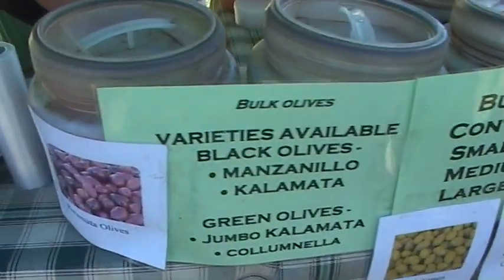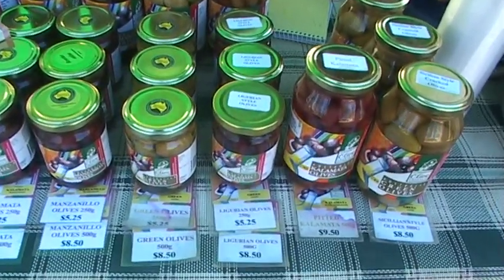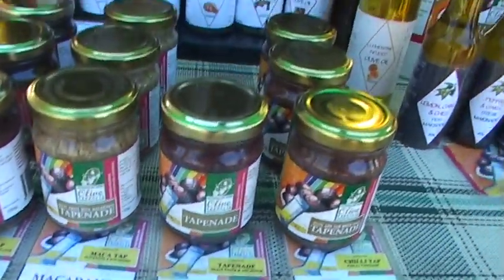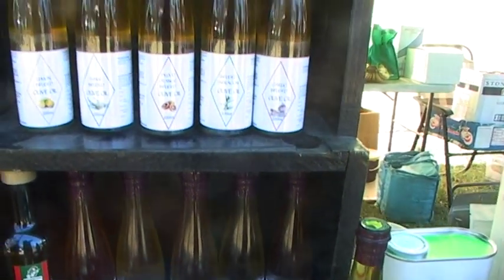Summerland Olives is a combination of 13 families. None of us have big groves here in the north and northern rivers — we've all got probably up to 1,500 trees each. So 10 years ago we decided to all work together rather than competing against one another. We're the only processors on the north coast. We don't use any chemicals — it's a chemical-free process. It's a traditional Italian, Spanish, Greek process — whichever you like to call it. We've been doing the markets for the last five years.